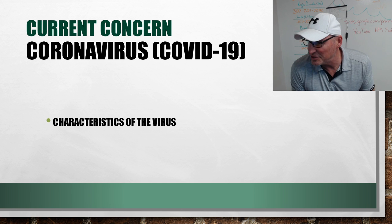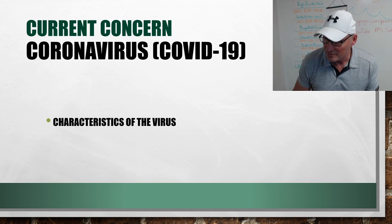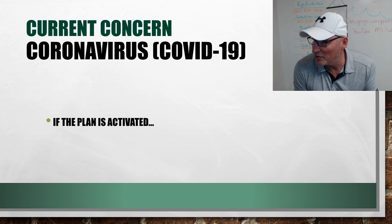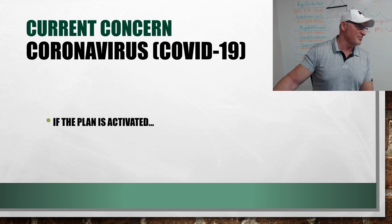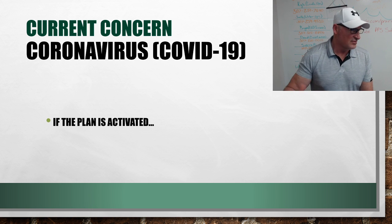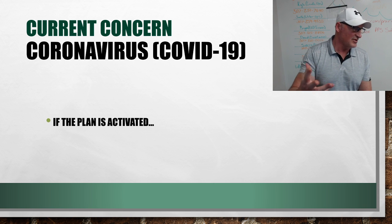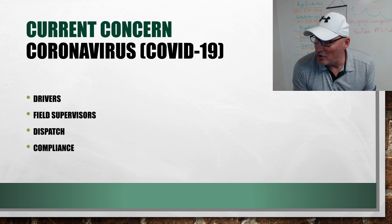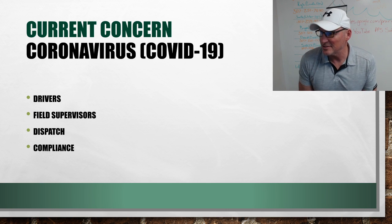Use common hygiene practices including coughing into a tissue or your arm and washing your hands. If you're coughing or sneezing, do everything you can to cover it up and not let that go into the air, especially if anybody's around you. If the plan is activated, anyone reporting for work will wear a protective mask — that applies to the office and the shop, anyone in the building. As you go out in the trucks, the mask is more to protect other people — it's so nothing is escaping. Unless the government shuts us down, we plan to keep running.